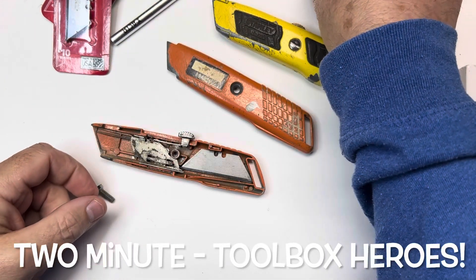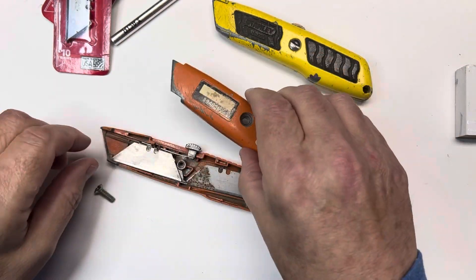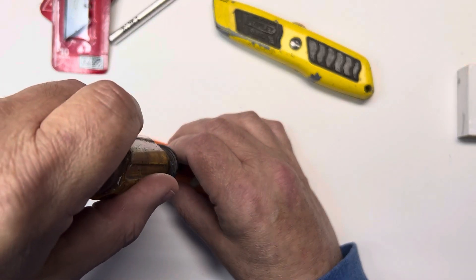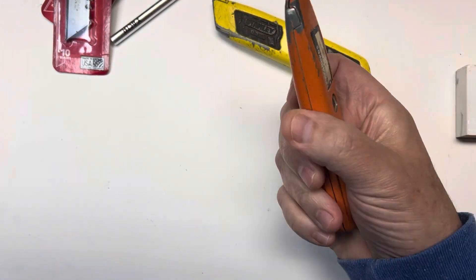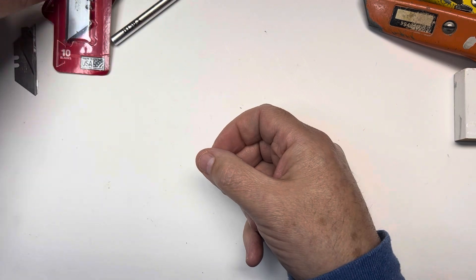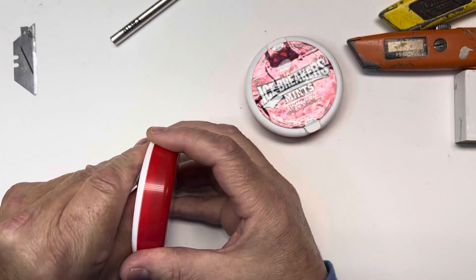This isn't really a tool per se, but it's a way to dispose of your blades — whether they be X-Acto knife blades, razor blades, whatever kind of utility knife you have. Getting rid of them blades. I used to just take them and wrap them up in a piece of duct tape or stick them to something.